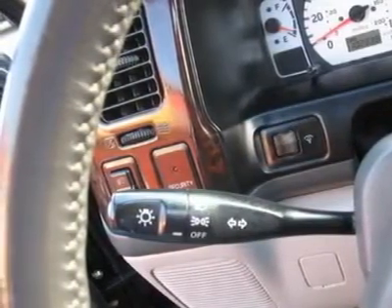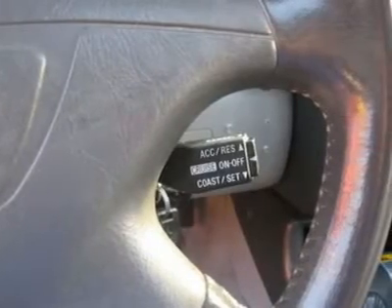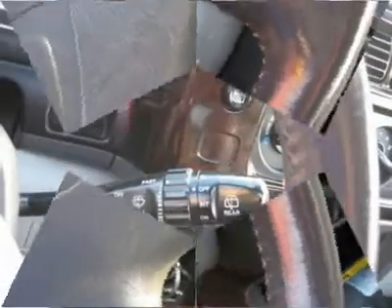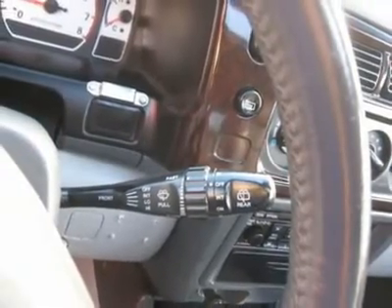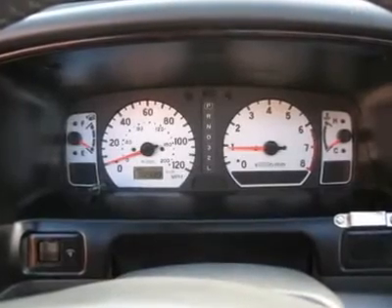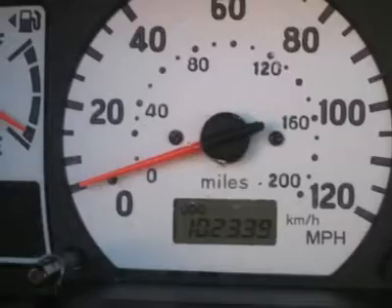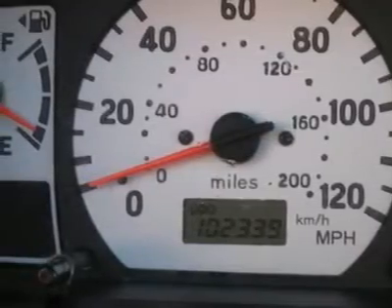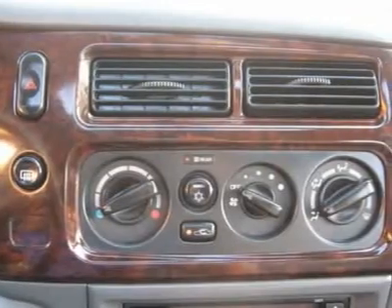Driver airbag, passenger airbag, keyless entry, security system, ABS brakes, rear defogger, fog lights, intermittent wipers, AM/FM CD player, Infinity premium sound system, wheels, sport package, leather interior surface, 4-wheel drive, running boards, rear wipers, cup holders, heated mirrors, premium wheels, carpeted floor mats.